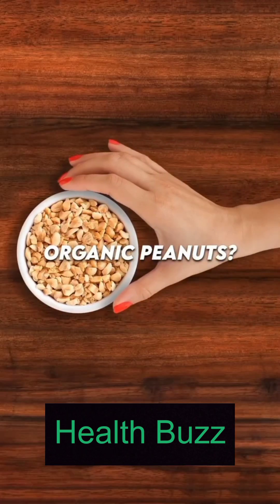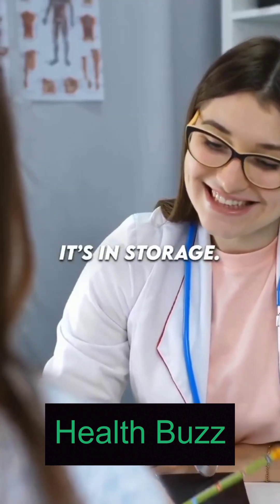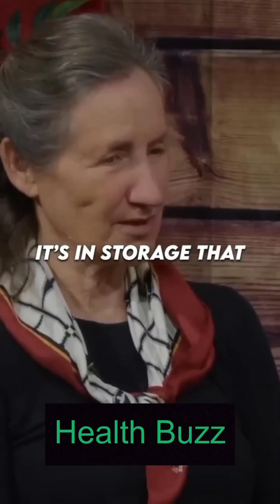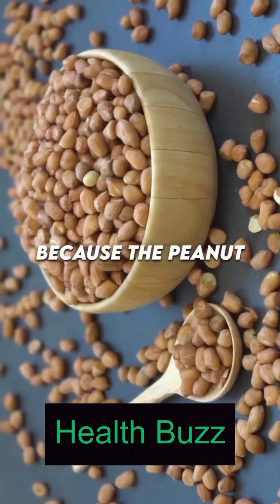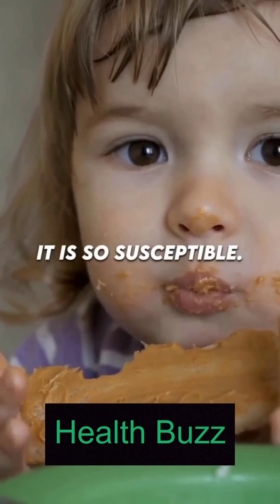Some people ask about organic peanuts, and I say I can't be sure because I don't know how it was stored. It's in storage that the problem arises, because the peanut is actually a legume — it grows in the ground — and I think this is why it is so susceptible.